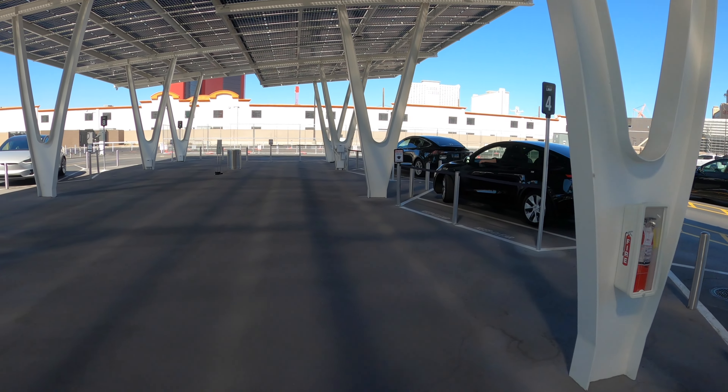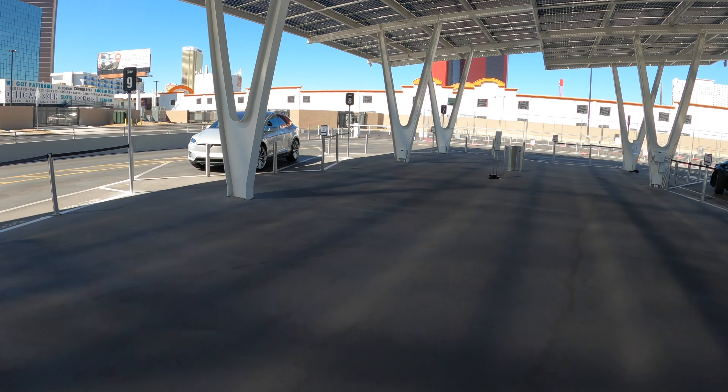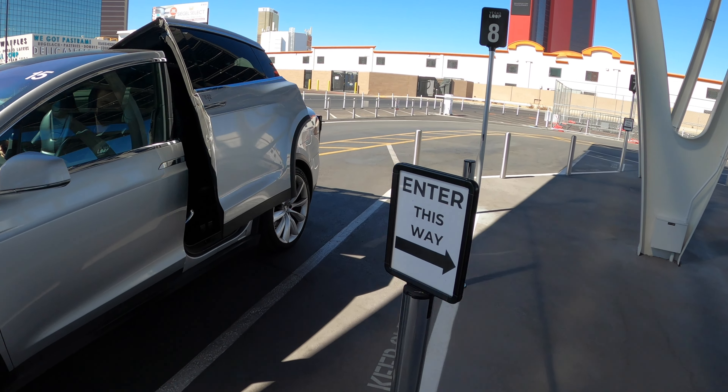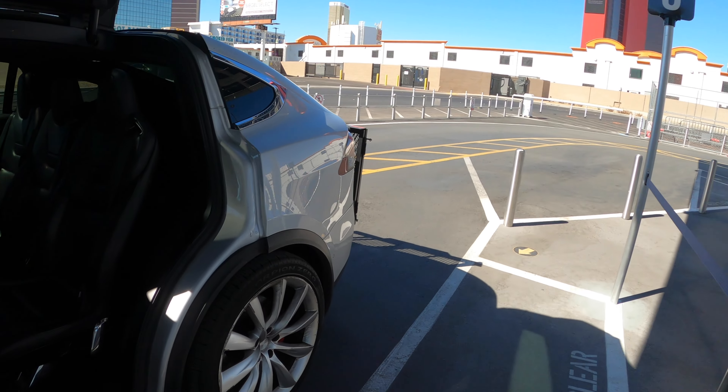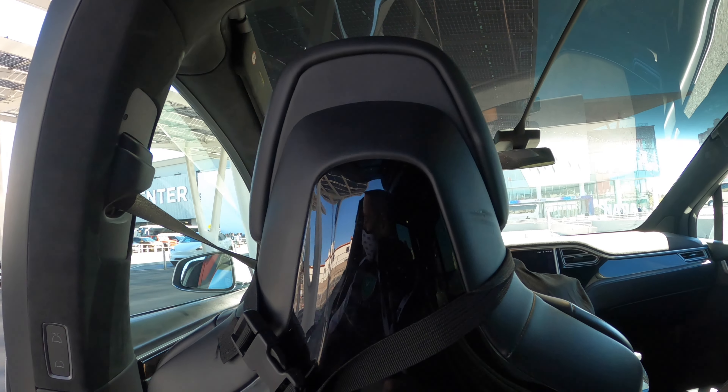We've got Tesla Model Y's and it's got the branding on the back of it. You can see where it says Vegas Loop there. Tesla Model Y's all the way up, black and white. And then we also have a Tesla Model X over here — this is the one we're going to go in.